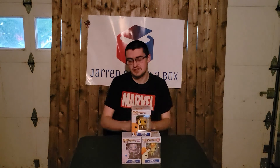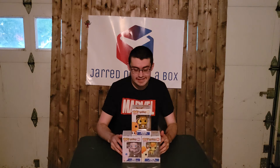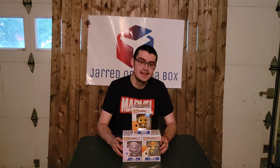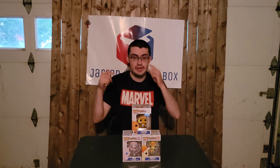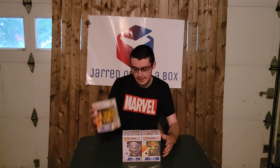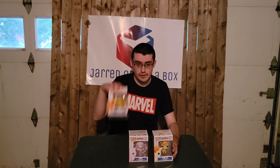Hello everybody, welcome back to Jared Opens a Box. We are here in Season 6 with Episode 2, and we have some really cool pops. I did promise a stacked season — already had a Deadpool Collector Corps box, and now we have yet another wave of Pokemon Funko Pops: Ponita, Mew, and Raichu. I'm going to open them in that order, so let's just get right into this one.